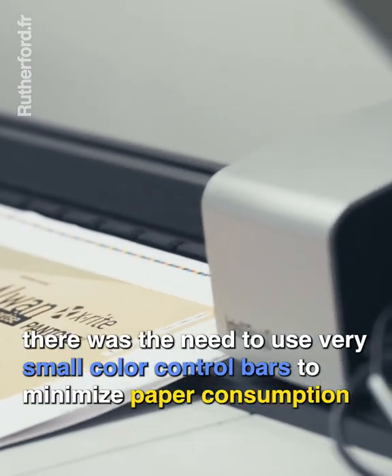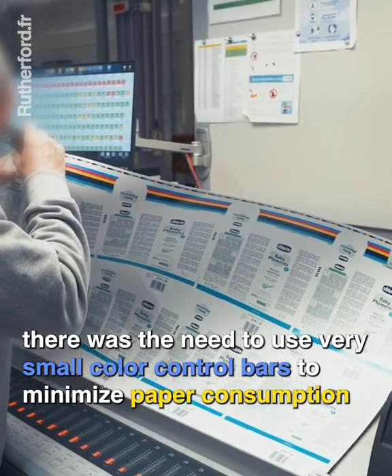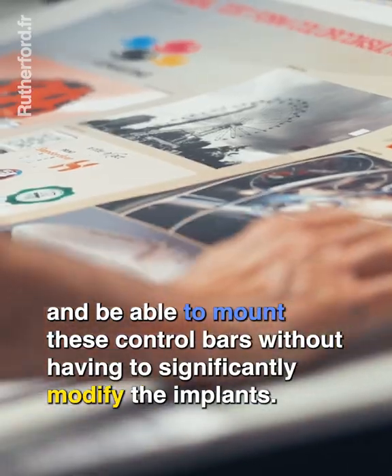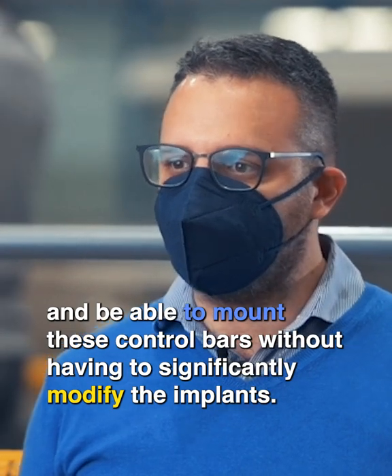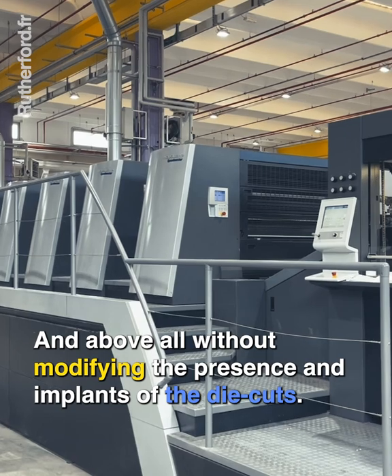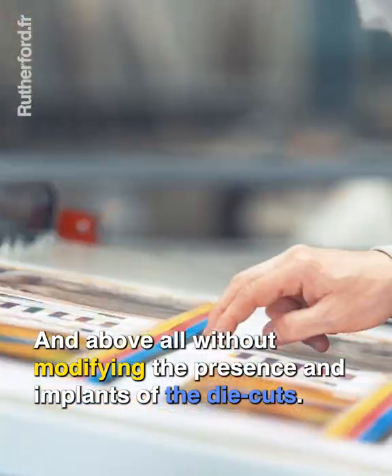There was the need to use very small color control bars to minimize paper consumption and be able to mount these control bars without having to significantly modify the implants, and above all, without modifying the presence and implants of the die cuts.